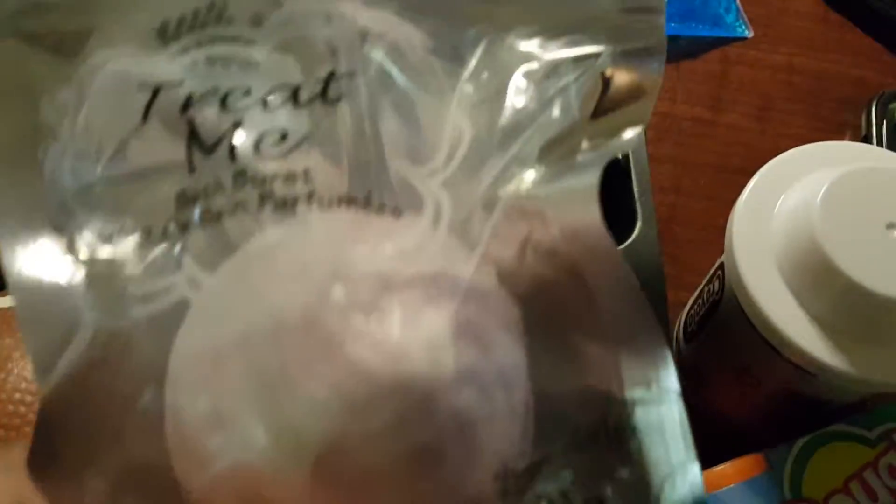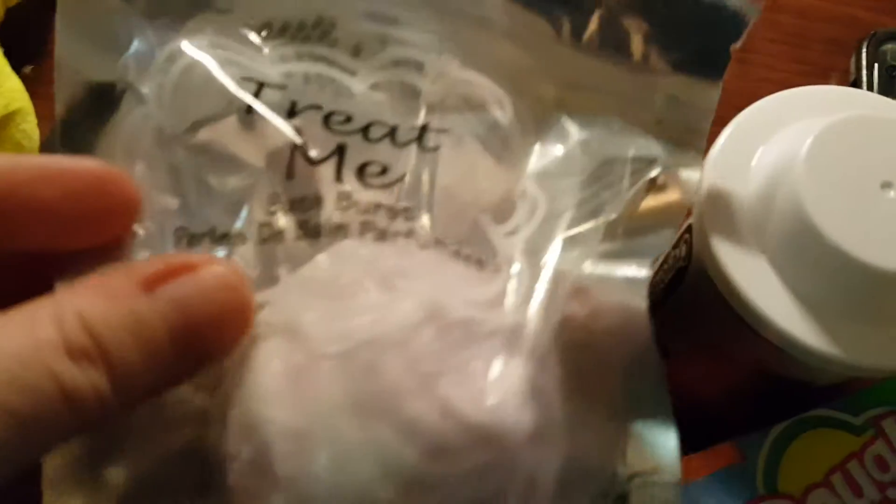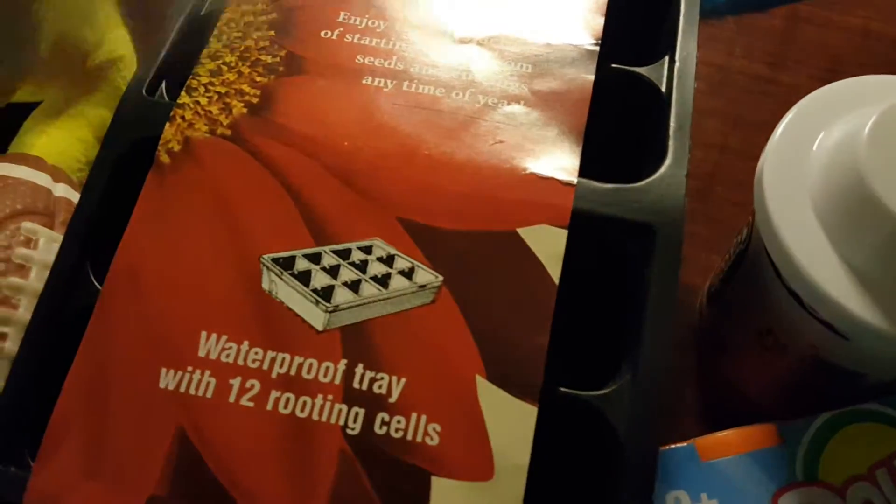I used my bath bomb from last night — if you've seen that haul — and I had my 11-year-old daughter pick me out a different one. She got me the 'Treat Me Bath Burst.' I love Dollar Tree bath bombs, so we went ahead and grabbed this.